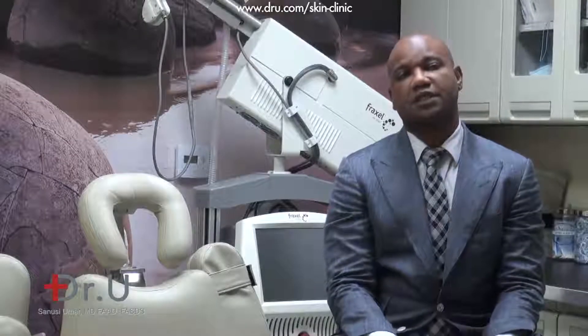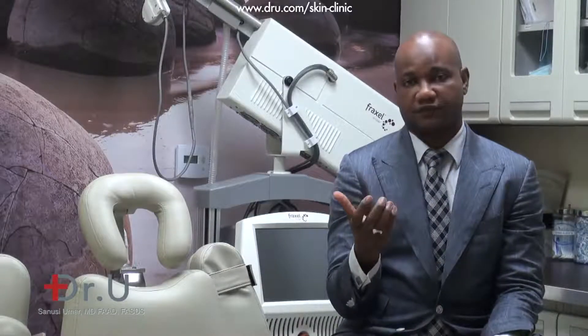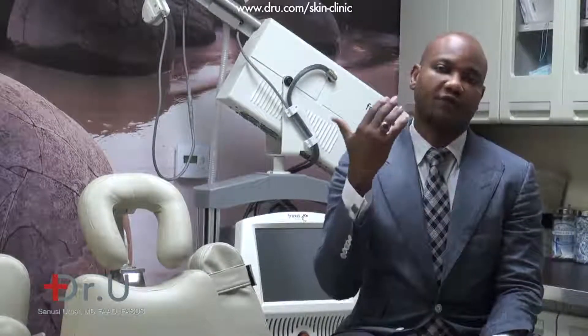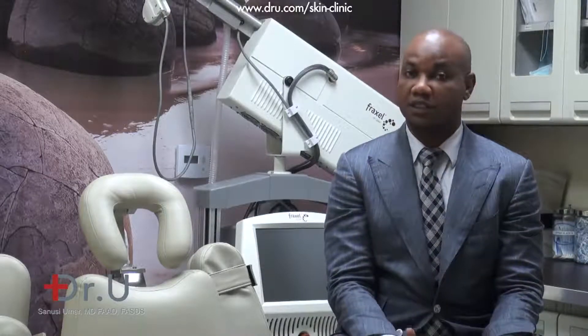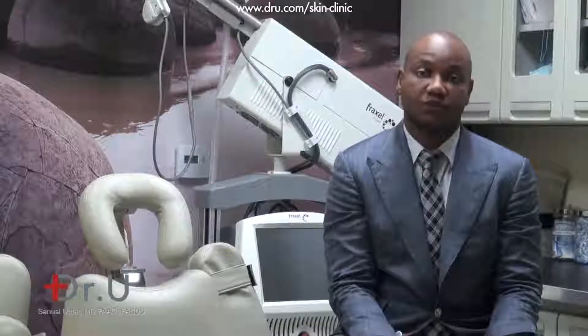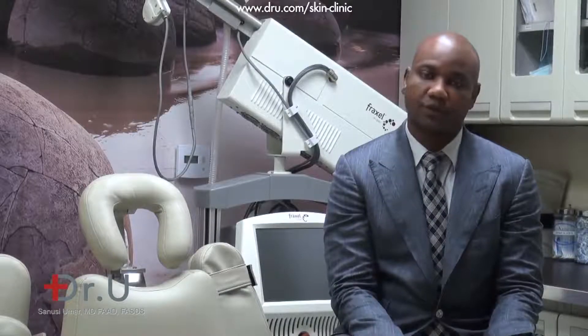One thing to note about hyaluronic acid — Juvederm, Restylane, and Proline — is that if injected very close to the skin, they can cause something called a Tyndall effect, which is a physical property of the substance, not the fault of the injector. When light shines on the area, the injection site might look bluish, almost like a bruise. So if you are having injections around the lower eyelid where the skin is thin, you have to watch out for that. It's not contraindicated, but if injected superficially on any part of the skin, that can be an unwanted effect.